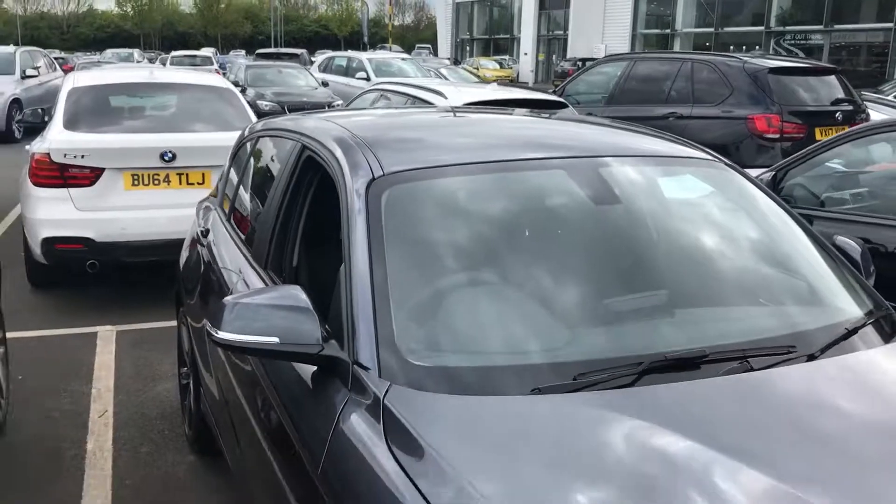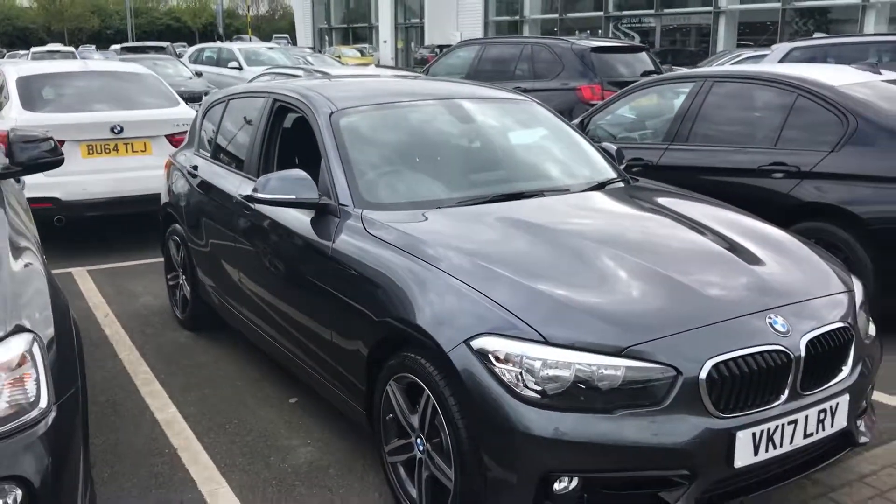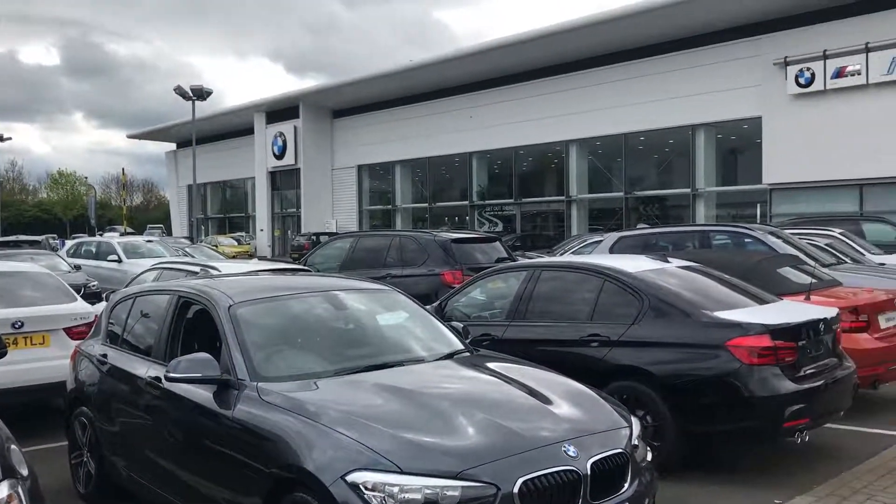If you have any queries about this car, please give us a call on 01905 459 600 or come visit us here at Rybrook Worcester.